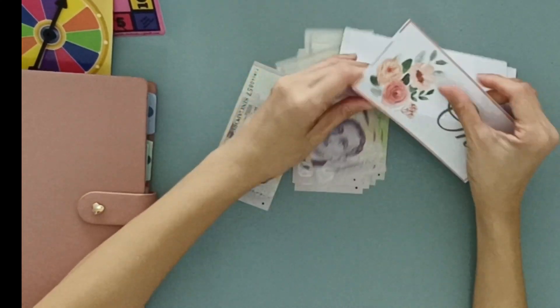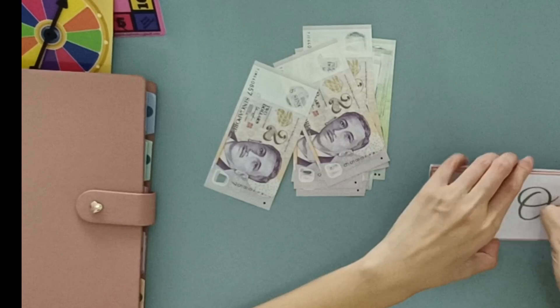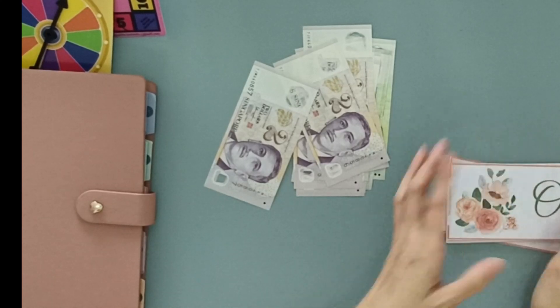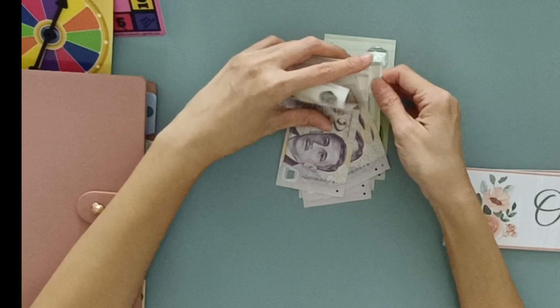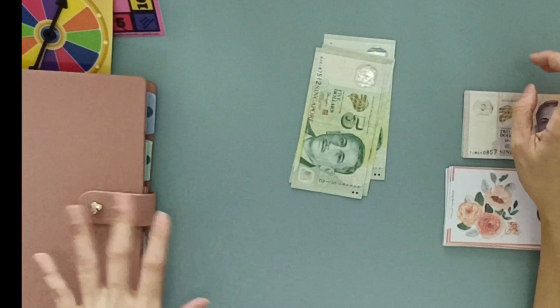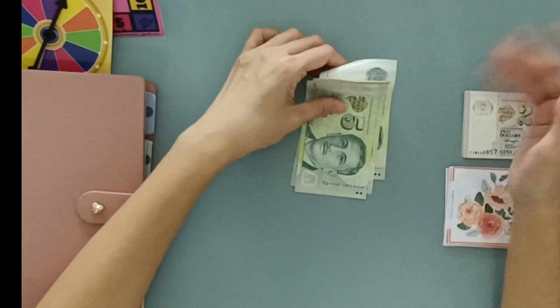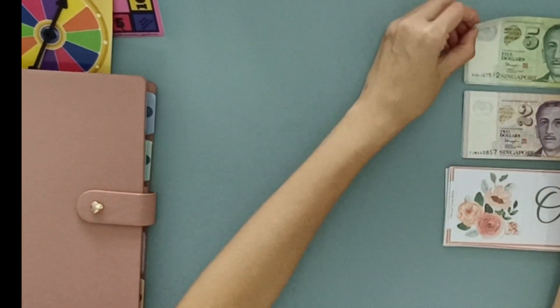In case you're wondering why I'm using prop money for $1 — it's because in Singapore we do not have $1 notes, we only have $1 coins. I don't really want to stuff $1 coins because it will make my envelopes really bulky, and because these envelopes are not the zippered kind, the coins will probably fall out.